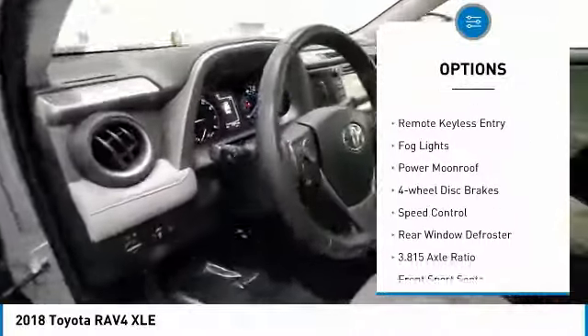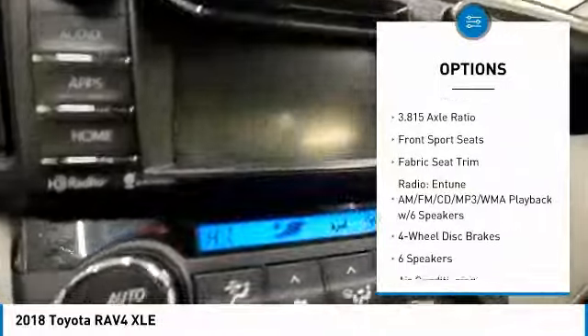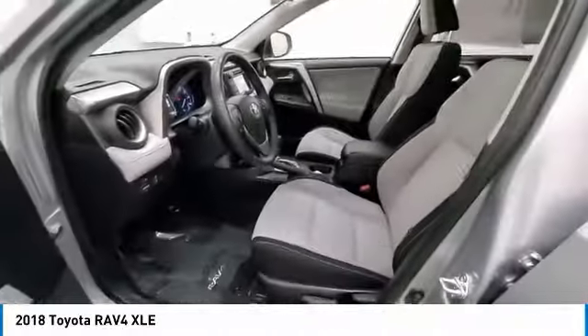alloy wheels, brake assist, traction control, remote keyless entry, fog lights, power moonroof, four-wheel disc brakes, speed control, rear window defroster.